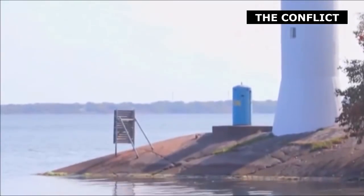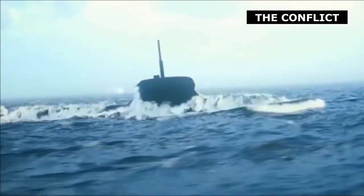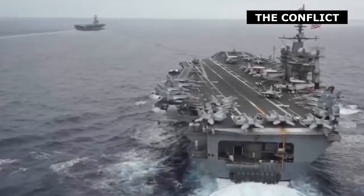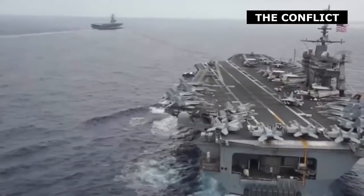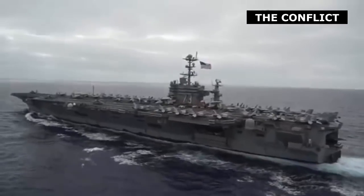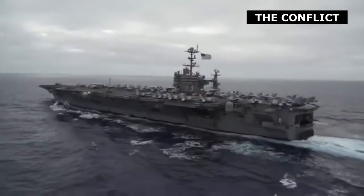In 2005, USS Ronald Reagan, a newly constructed $6.2 billion aircraft carrier, sank after being hit by multiple torpedoes. Fortunately, this did not occur in actual combat, but was simulated as part of a war game pitting a carrier task force including numerous anti-submarine escorts against HMS Gotland, a small Swedish diesel-powered submarine displacing 1,600 tons.